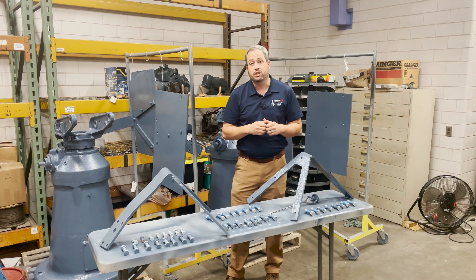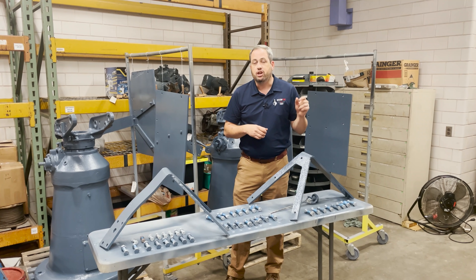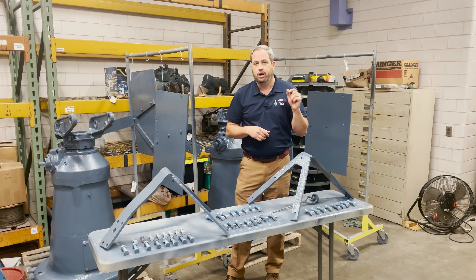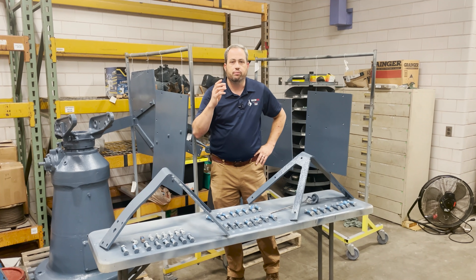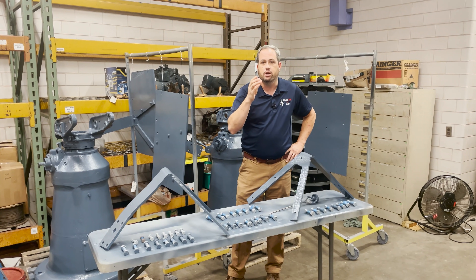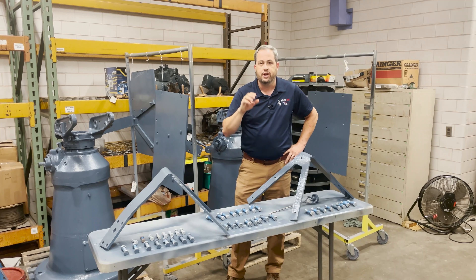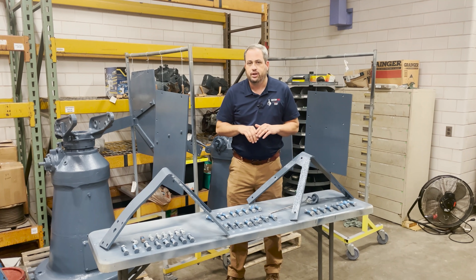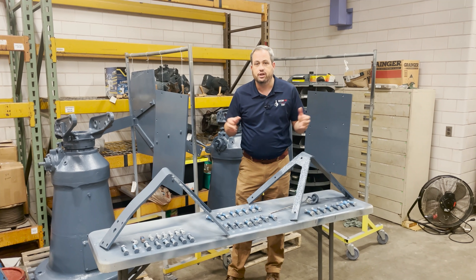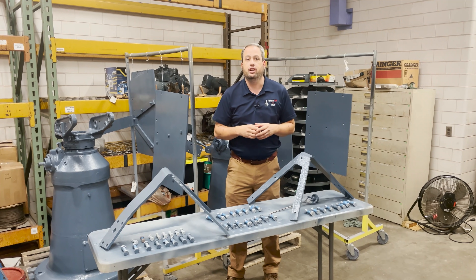Those Mark 14 gun sights could not only be mounted on a director like the Mark 51, but they could also be mounted on the 20s themselves. On Texas, the only 20s that had Mark 14 gun sights were the mounts on turrets 2 and 4, and the main mast — there were 4 at the top of the main mast and 4 on top of two of the clipping rooms underneath the main mast. All of those guns — I think that's like 14 guns — all had Mark 14 gun sights. Those gun sights are lead-computing gun sights, kind of like the gun sights in an airplane, where you see the little pipper.